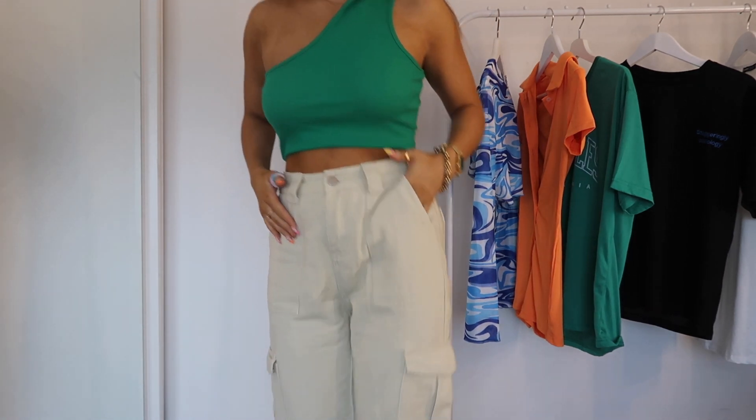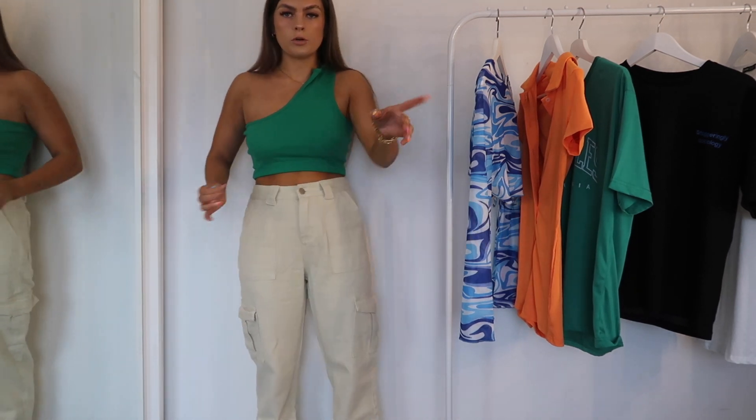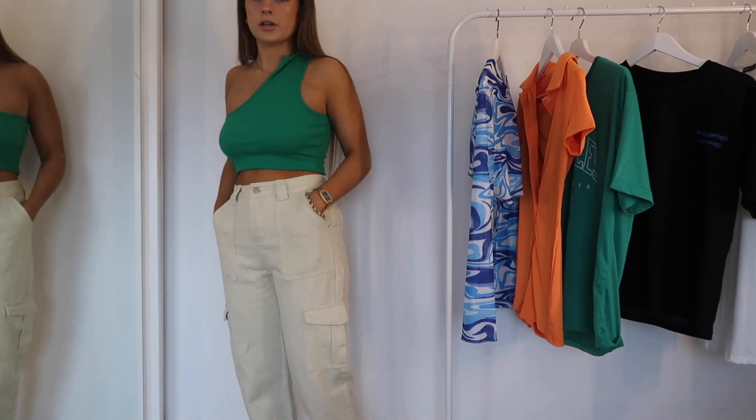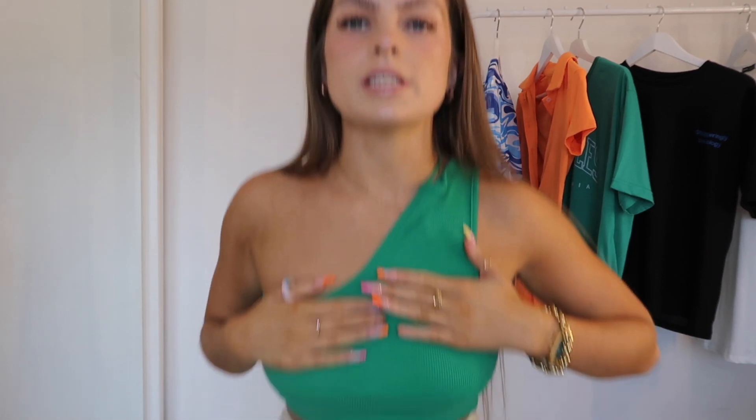I love this outfit. I actually didn't know if it would go together but it does. I would rate the jeans a definite 10 out of 10 — they are such good material. I'm going to put the names on all of these so I most definitely would buy these. The top is nice, I'd probably put it like a six out of 10 just because I don't absolutely love it, but I would wear it just casually with these jeans.